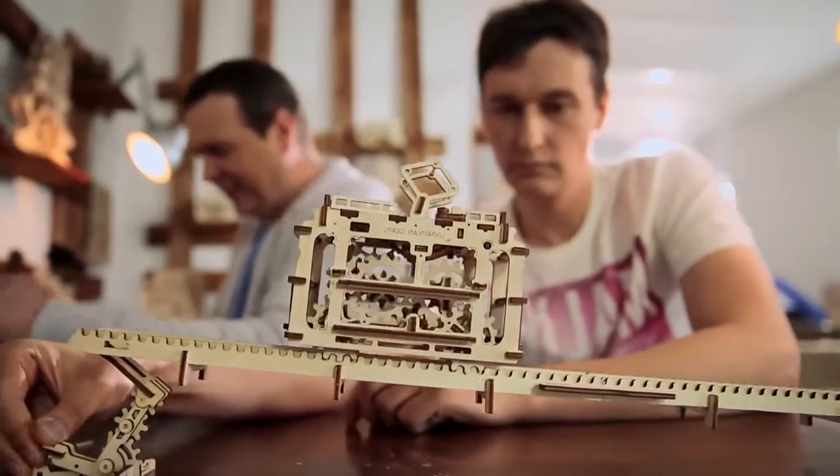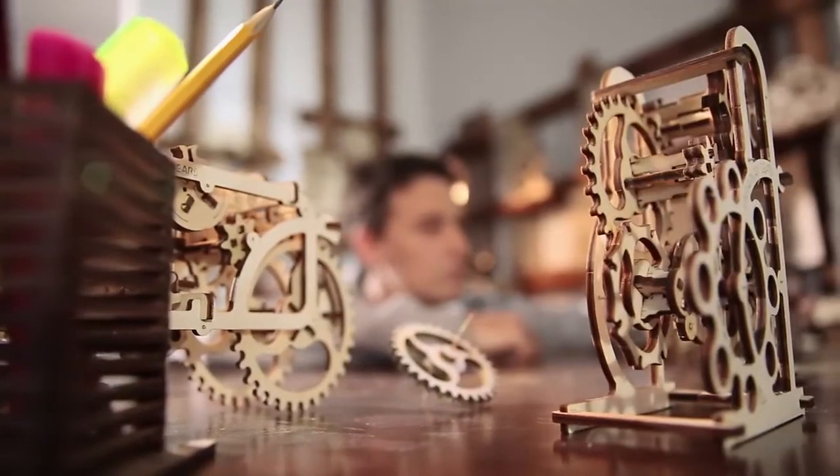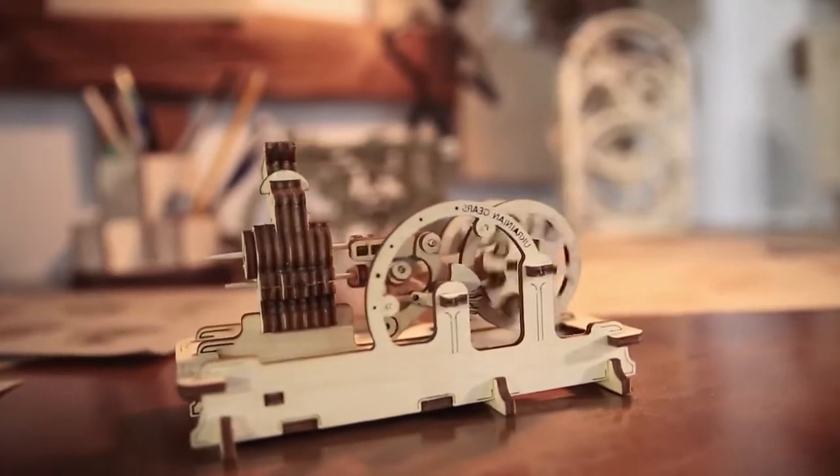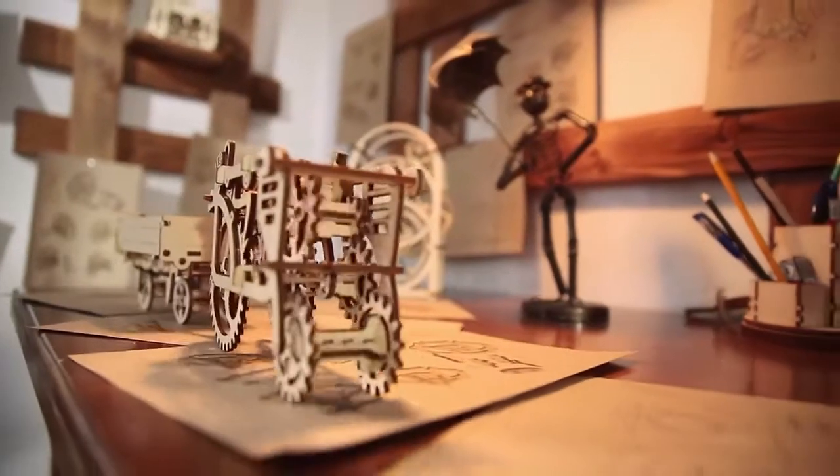While exclusively presenting our top model steam locomotive, we have several new models in progress. We have over 100 ideas for future mechanisms that we plan to realize. Today we have a team of more than 20 enthusiastic people. Work is a pleasure for them. They invest their creativity and love in their craft.